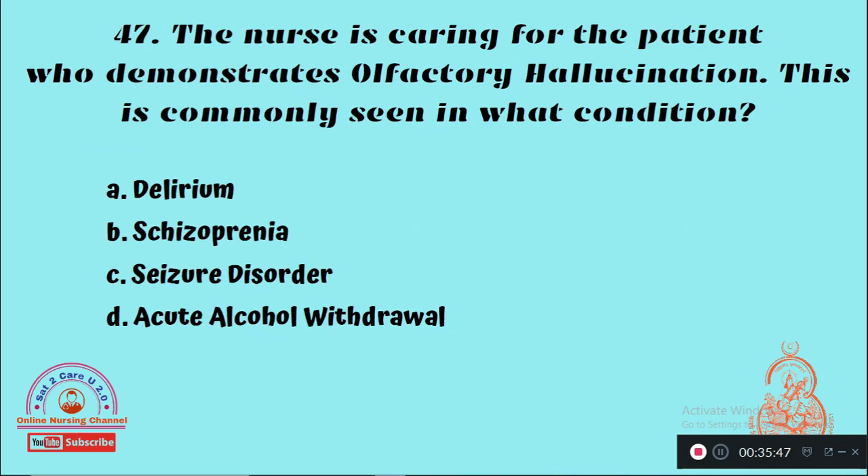Question 47: The nurse is caring for a patient who demonstrates olfactory hallucination. This is commonly seen in what condition? Option A: Delirium, Option B: Schizophrenia, Option C: Schizoaffective disorder, Option D: Acute alcohol withdrawal. The right answer is Option C — olfactory hallucination is commonly seen in schizoaffective disorder.